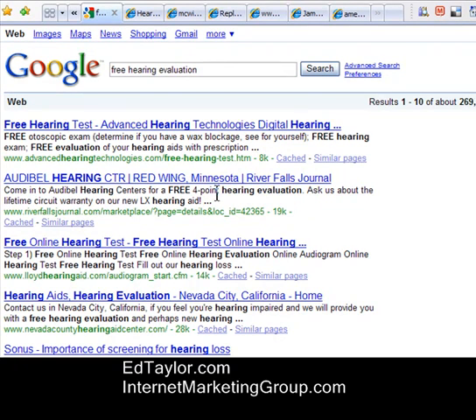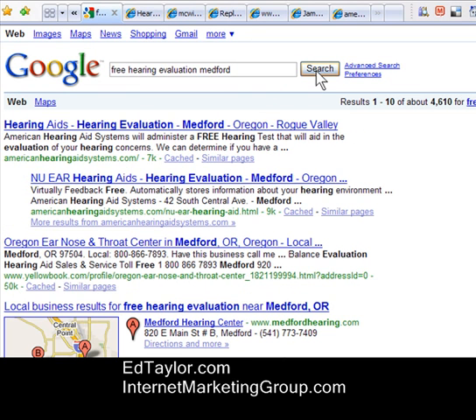The first thing their customer would do if they were searching is modify the search. We'd add what we call a geographic definer. Let's add the term Medford, because that's the largest city in the area. So we'd search on Free Hearing Evaluation Medford and see what happens.